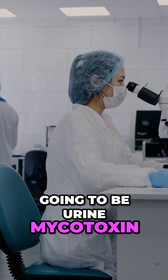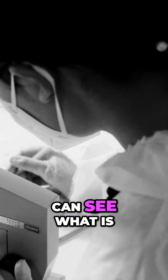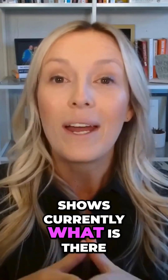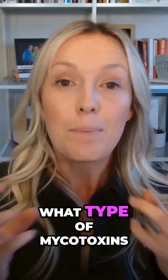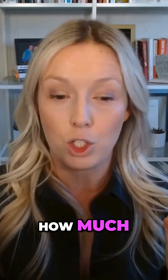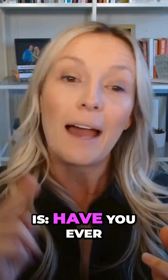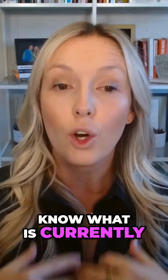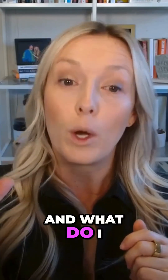The gold standard is going to be urine mycotoxin testing. We can see what is floating around in your body in terms of mycotoxins — what is currently there. We can see: is it a food mold, is it a water damage mold, what type of mycotoxins do you have sitting in your body, and how much? I do not like the blood test because all it shows you is whether you've ever been exposed, and maybe you have been, but your body has already cleared it. We want to know what is currently sitting in your body, so you can come up with a game plan of where it came from and what you need to do about it.